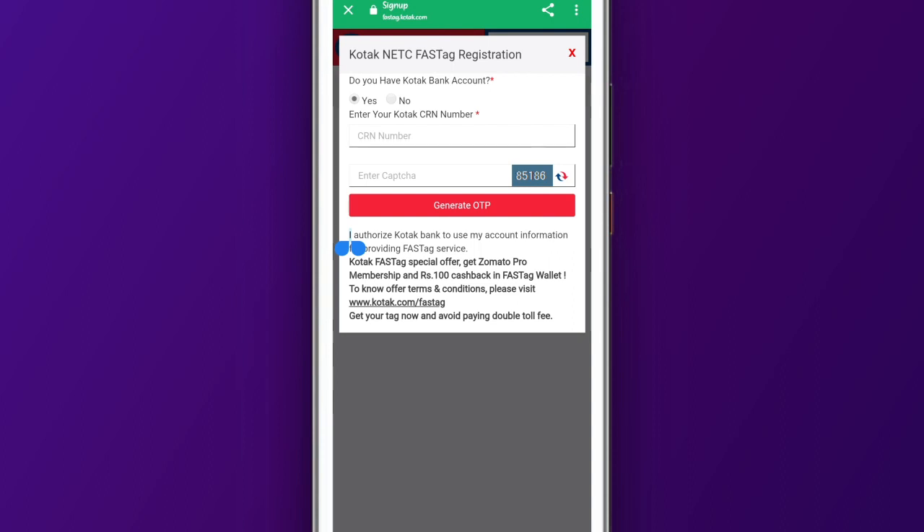If you apply for the card here, you will get a 200 rupees cashback after 100 rupees spent, and you will get 1 month plus a free Zomato Pro membership.